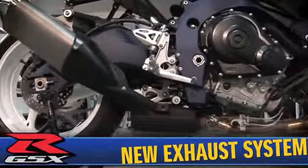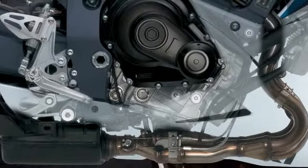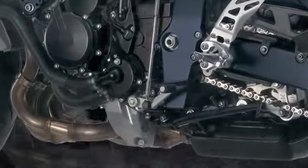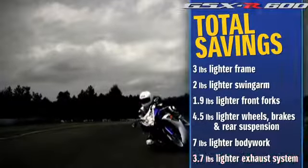A stainless steel 4-in-1 exhaust system and under-engine exhaust chamber features Suzuki's exhaust tuning servo-controlled butterfly valve to match the exhaust system back pressure to engine RPM, throttle position, and gear position, maximizing torque and improving throttle response especially in the low to mid RPM range. A reduction in the pipe wall thickness and smaller, more efficient exhaust chamber and mufflers result in a weight reduction of 3.7 pounds.